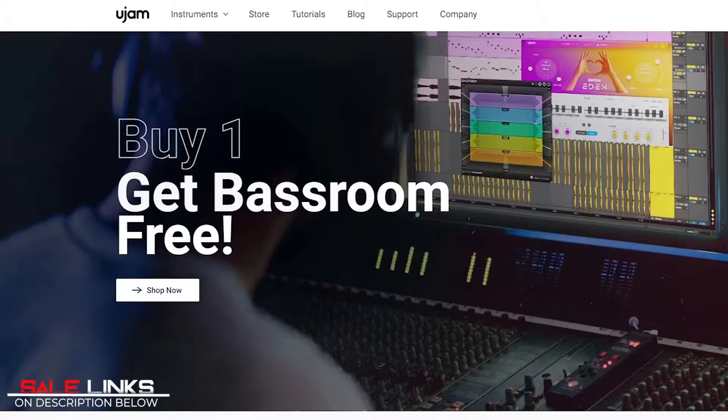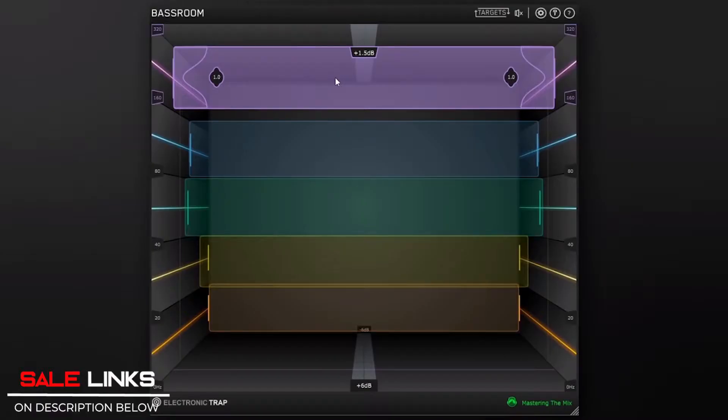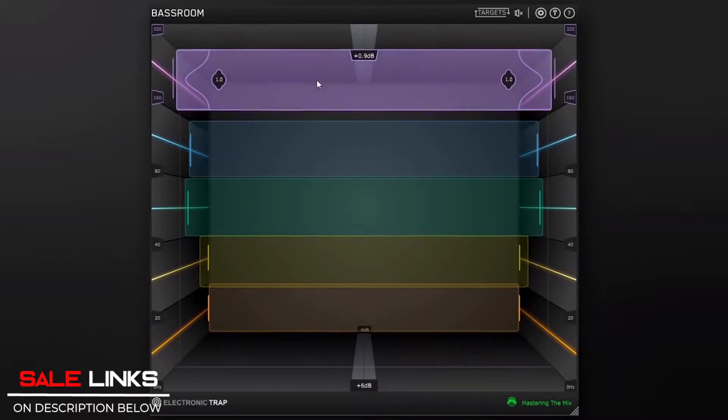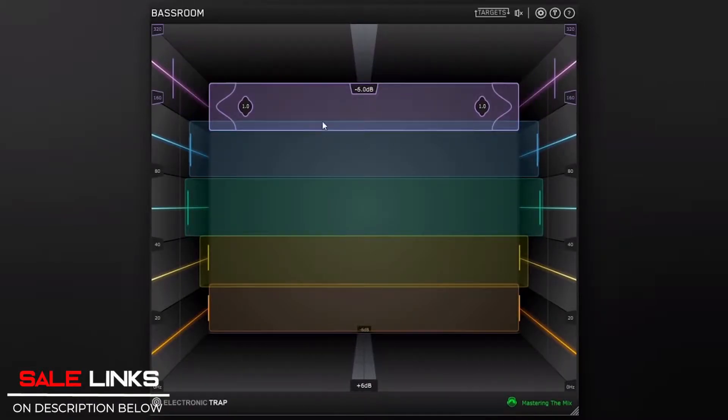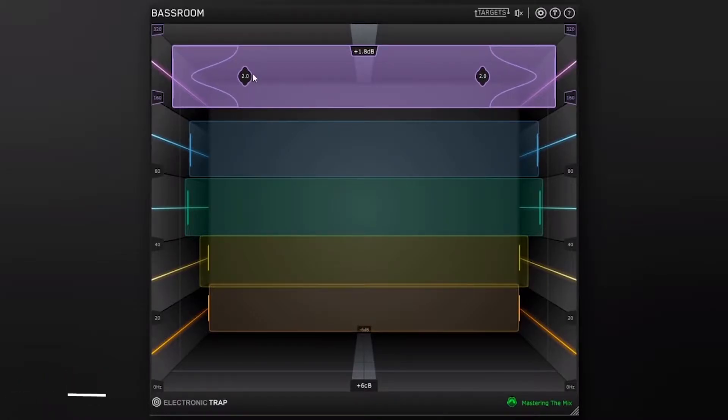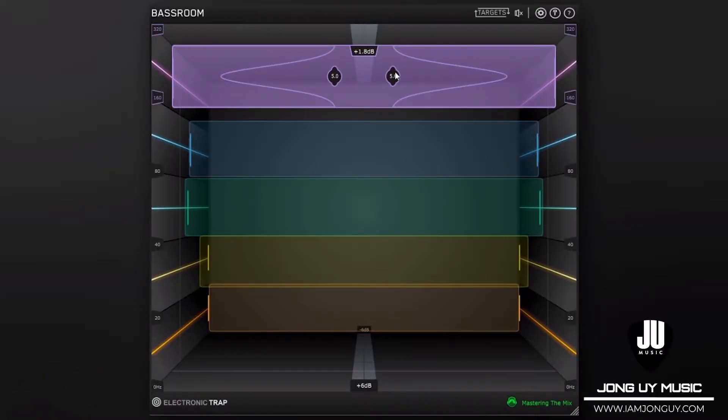UJAM is giving away Bass Room by Mastering the Mix — for every purchase of any virtual instrument at UJAM, you get Bass Room for free. It is a static equalizer that specializes in bass, with color-coded EQ bands. You can adjust your bass to your liking by clicking and dragging the color-coded EQ bands. Links in the description below.